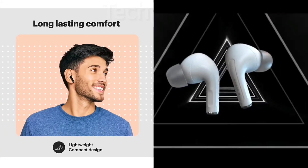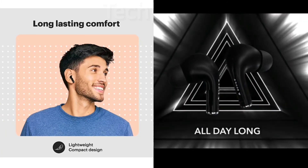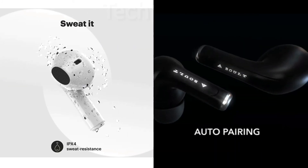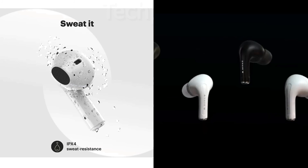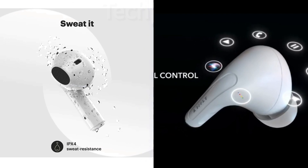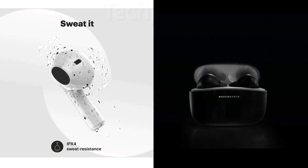You get long lasting comfort here, and you also get long lasting comfort on the other. Here the sound leakage is very low, and here you get an around-the-loop fit. The IPX4 rating is there. If you want more bass, you can definitely go for the FreePods, but if you prefer a mini size, you can go for the Noise.